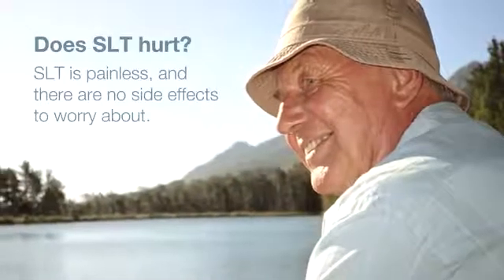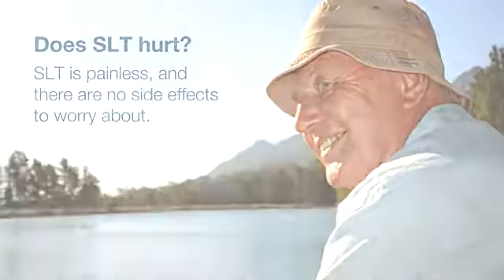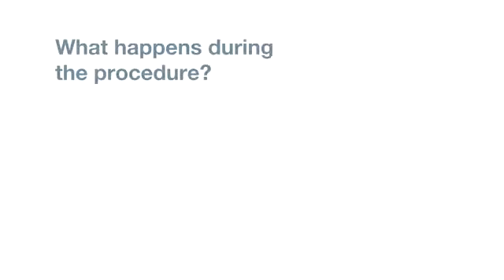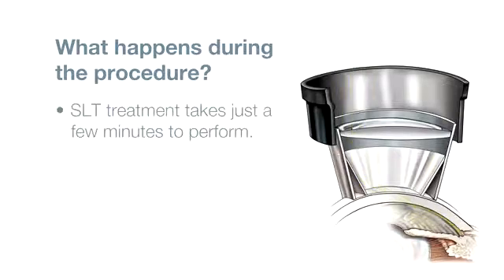SLT is painless and there are no side effects to worry about. Prior to treatment, eye drops are administered to prepare the eye and provide mild anaesthesia. Then, gentle pulses of laser light are delivered through a specially designed microscope. The entire process takes just a few minutes. When it's complete, your ophthalmologist may treat your eye with anti-inflammatory eye drops.